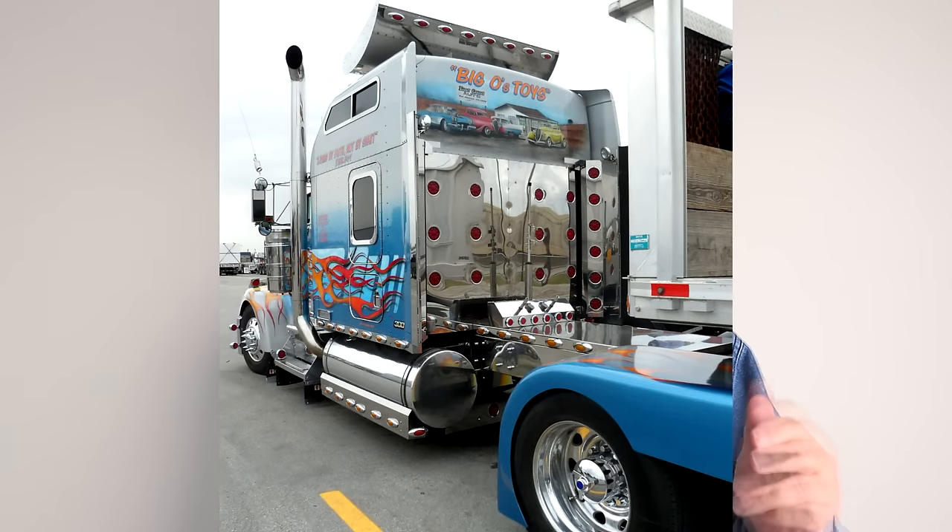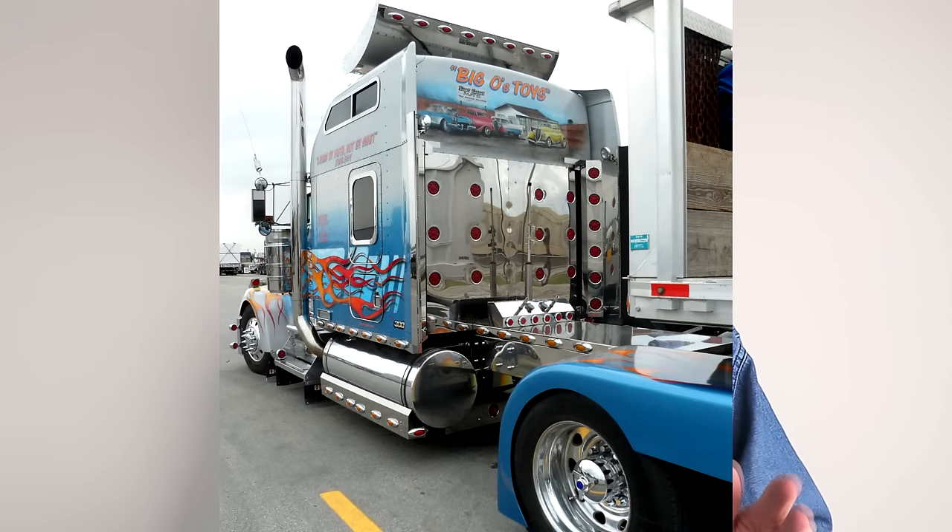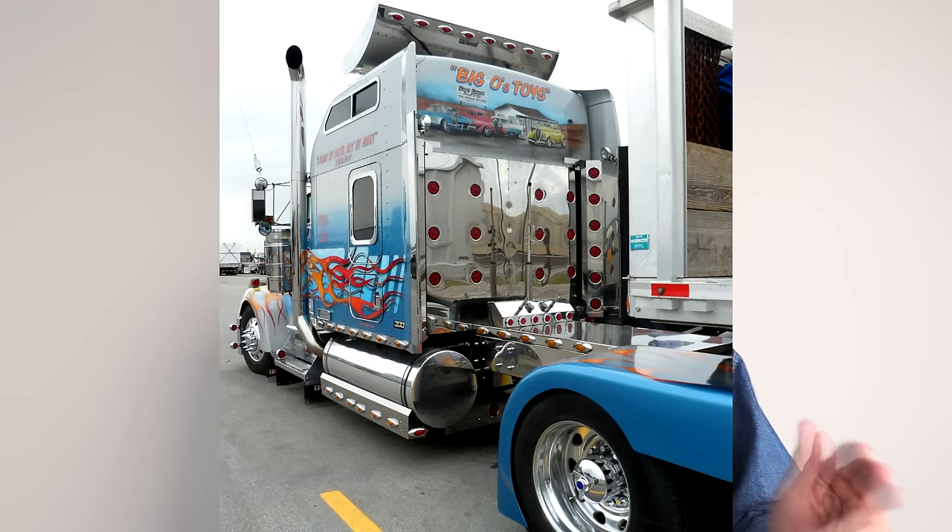In 1998, Kenworth recognized that a lot of drivers wanted extra room and bigger bunks but didn't necessarily want a whole lot more weight. They came out with the studio sleeper in 1998, and it was a great compromise — a much bigger bunk without adding a lot more weight. A lot of guys went that route because it was such a practical alternative to having one of these custom-built super sleepers.